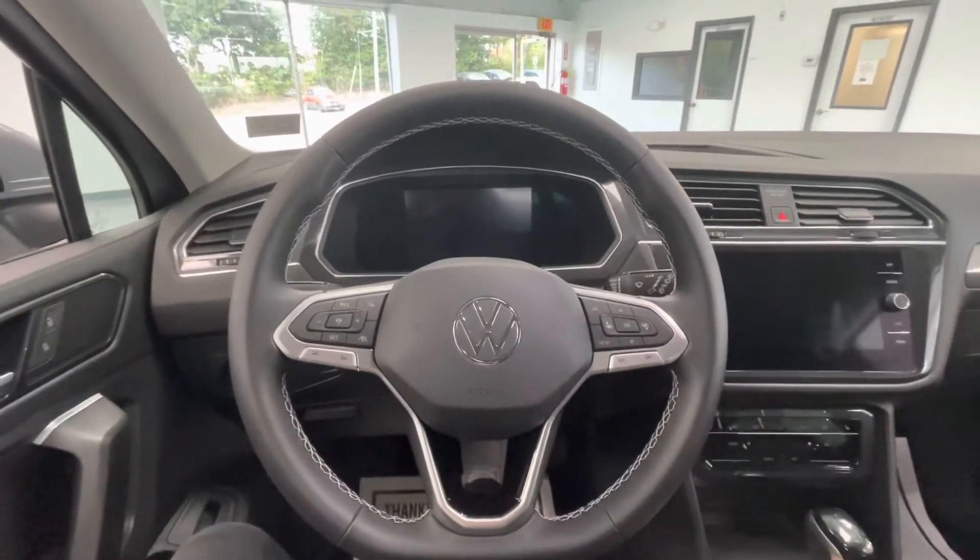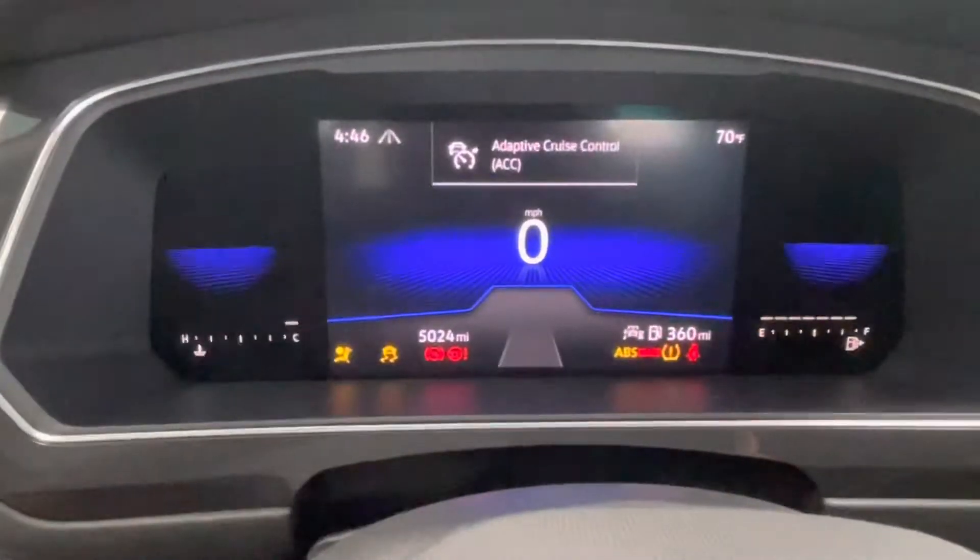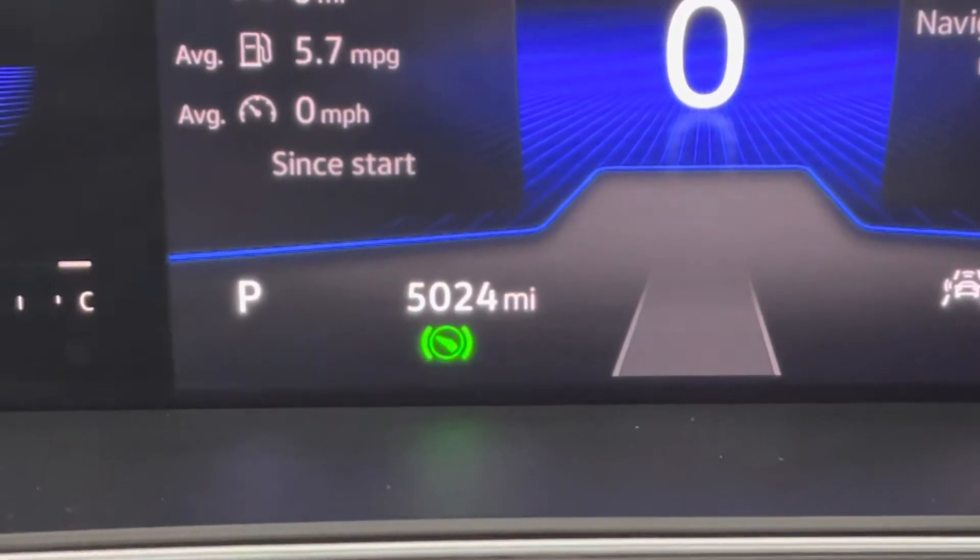Hopping on in, let's go ahead and start this vehicle up for y'all. You will notice that this vehicle comes with just over 5,000 miles on it.